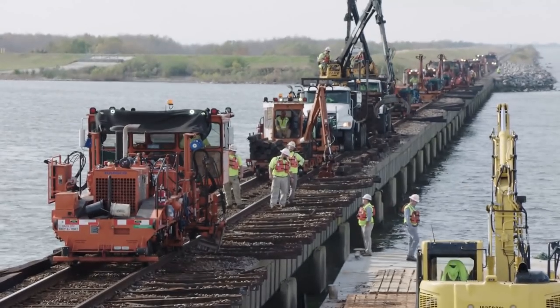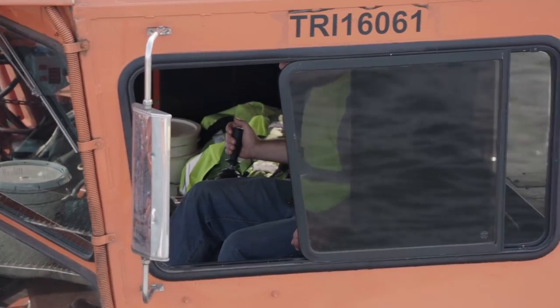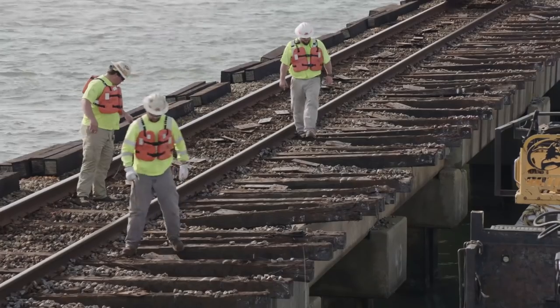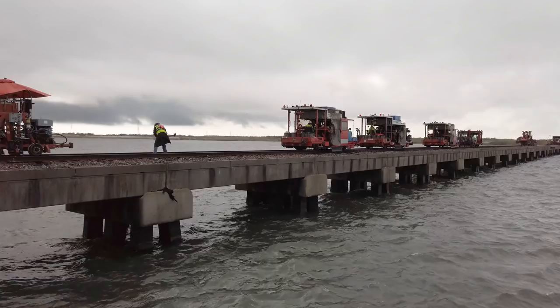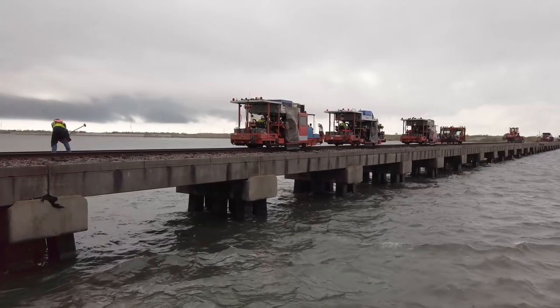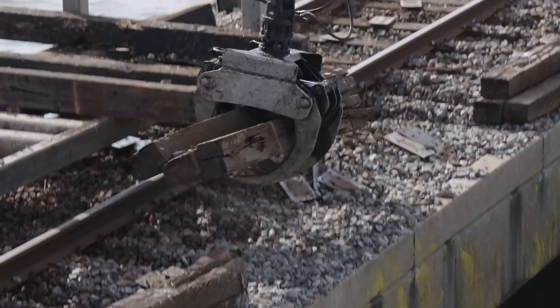Their work involves giving the Pontchartrain Bridge a modest overhaul, replacing cross ties that are showing wear after years of exposure to hot weather and humidity. For this crew, that's an everyday job, but working over open water presents some extraordinary challenges for our tie and surfacing gangs, such as how to haul away the old ties. When the scrap relay ties come out, you've got to put them somewhere — you can't just throw them in the lake.